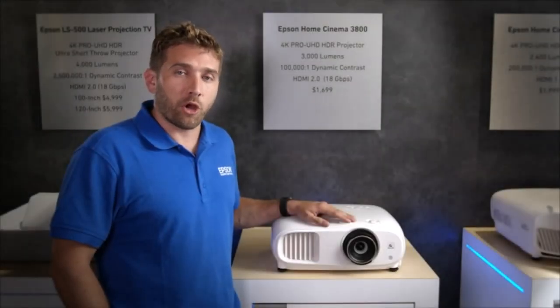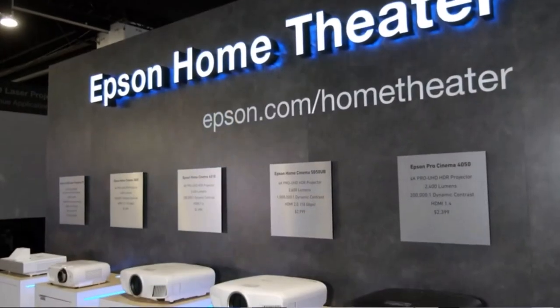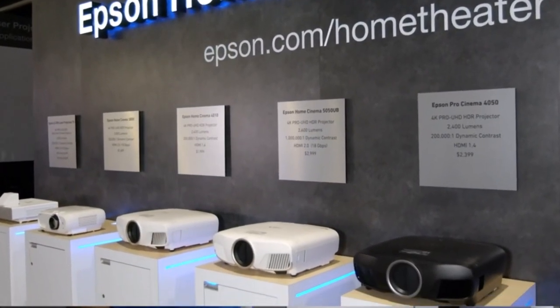Hi, my name is Carlos. I'm part of the product management team here at Epson, and I'm very excited to introduce to you our latest member to the 4K ProUHD family, the Home Cinema 3800.